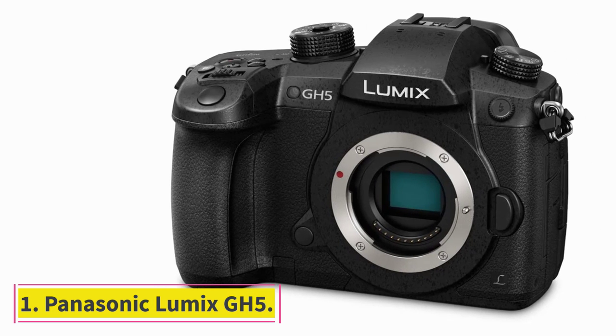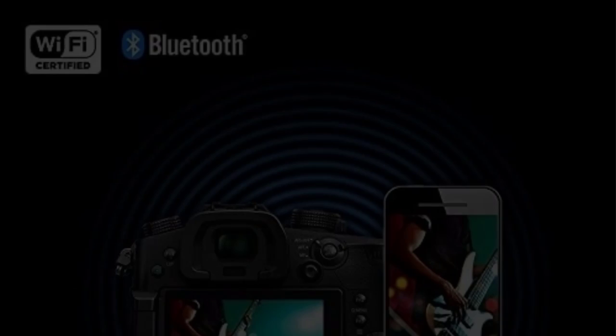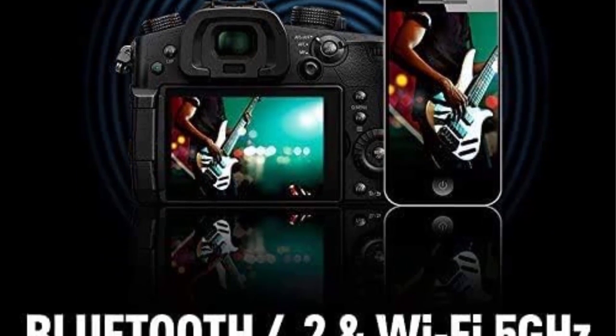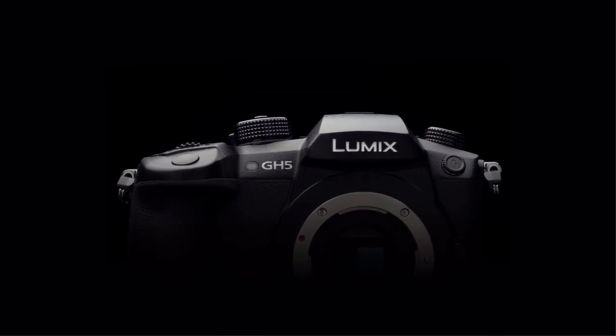Starting at number one: the Panasonic Lumix GH5. This Panasonic is a standout performer when it comes to vlogging cameras. It has everything we look for, such as ease of use, versatility, durability, and more. It also supports dual SD cards as well as headphone, HDMI, and external microphone inputs.